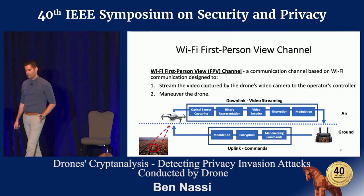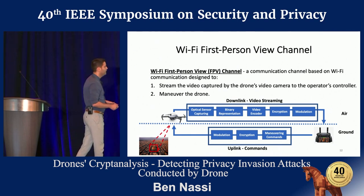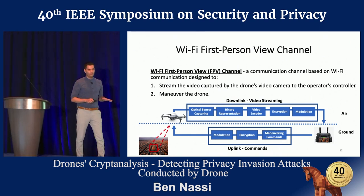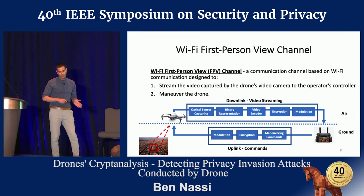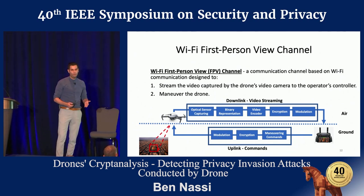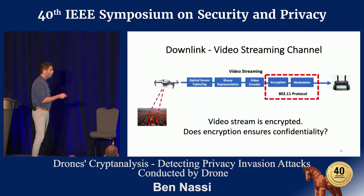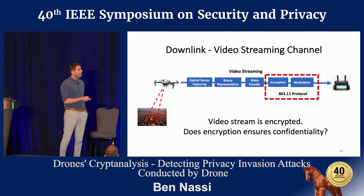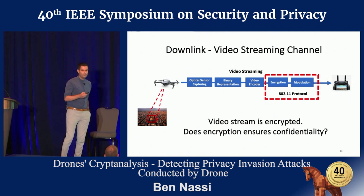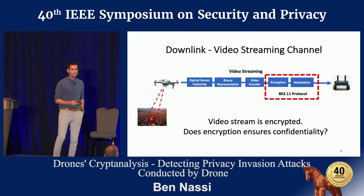Let's talk about the Wi-Fi first person view channel. A Wi-Fi FPV channel is intended to provide two things: one is to stream video from the drone to its operator, and the second is to allow the operator to maneuver the drone while it's in the air. In this study, we focus on the downlink, which is the video stream. When you use Wi-Fi for an FPV channel, you get encryption just by using the Wi-Fi standards — so you get the encryption for free. It means the video stream is encrypted.